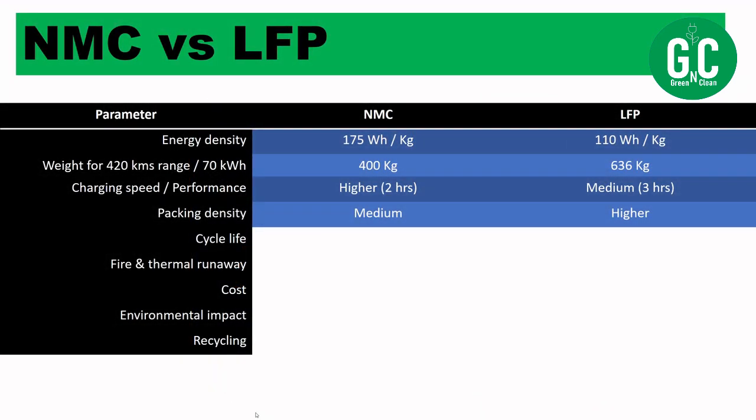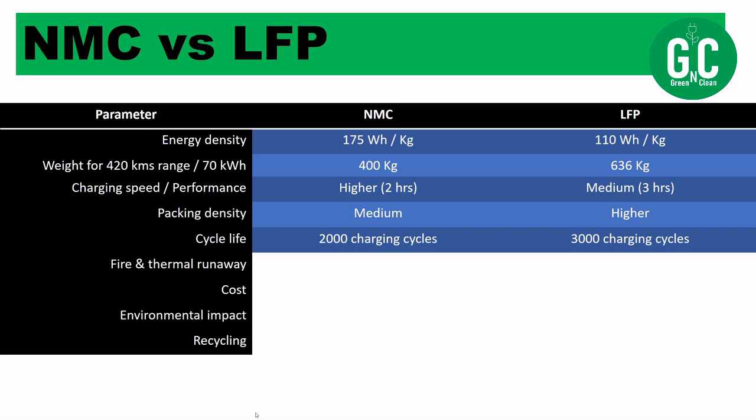Looking at cycle life: a charging cycle means going from 100% to 0% and back. NMC batteries can handle up to 2,000 charging cycles, which is good. But LFP beats NMC here — LFP batteries can exceed 3,000 charging cycles before dying, making their lifespan nearly one and a half times longer.